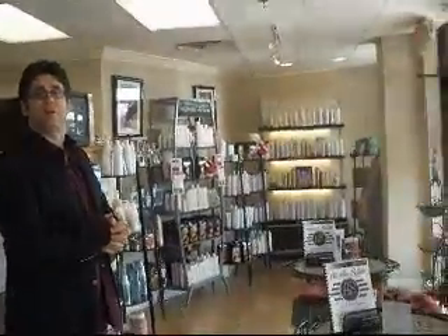Hi and welcome to Aurelio Salon. My name is Anthony. I'll be taking you on a virtual tour of our salon. Right now we're in our take home area. This is where you can find all the products to reproduce your salon experience at home.